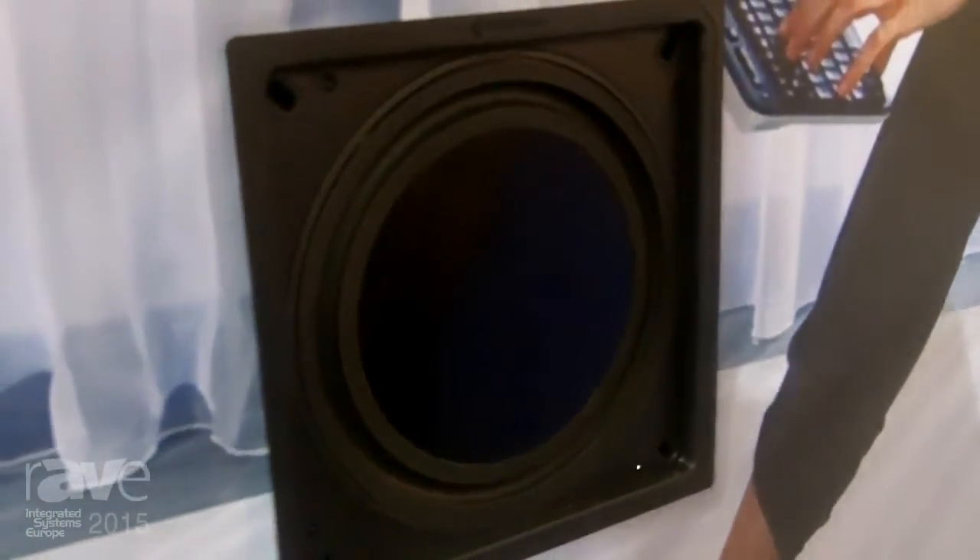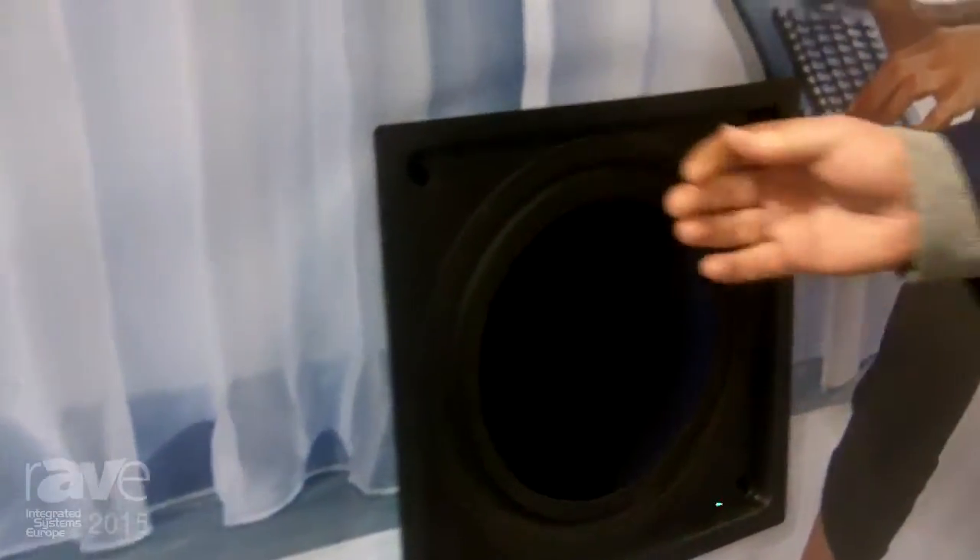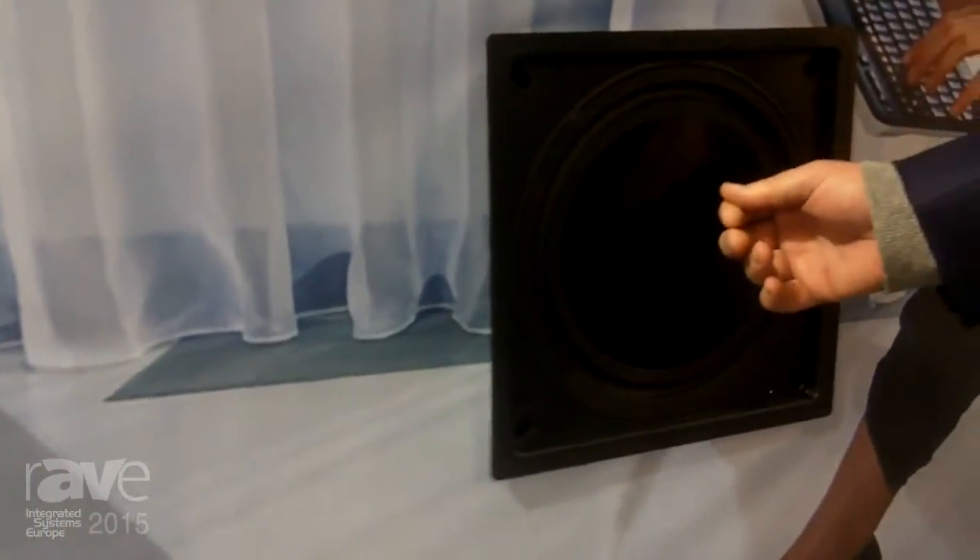I'll start with the IWS-10. This is an in-wall subwoofer. This features drive unit technology from our Platinum Series. It's a 10-inch driver with two aluminium skins. Sandwiched between those two aluminium skins is a Nomex Honeycomb Core, so that even though the drive unit is very flat, it actually has the strength of our 10-inch concave drivers. The drive unit is very, very light, but very, very strong.